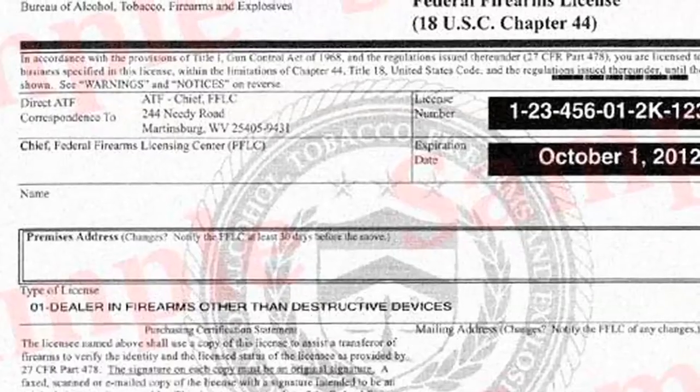Hi there. So you want to buy a firearm online but don't know where to start? No problem, we'll walk you through it.